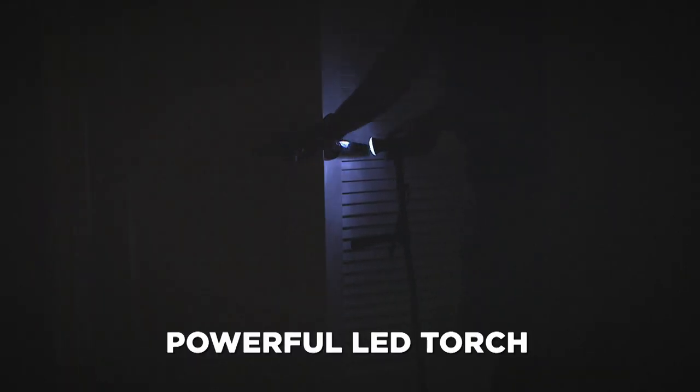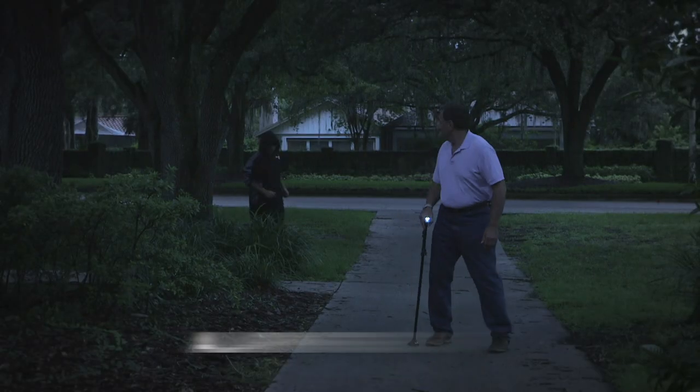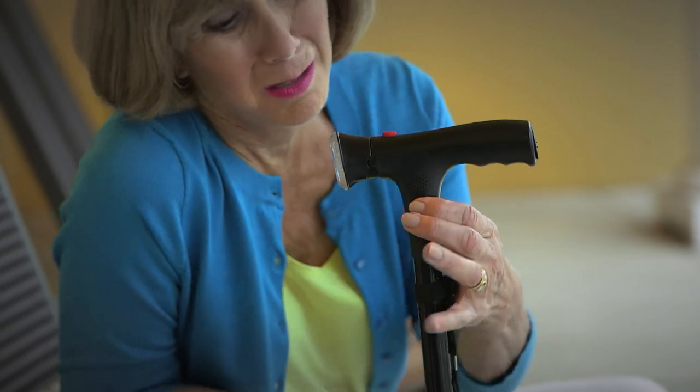The Clever Cane also has a powerful LED torch — just tilt down to illuminate your path for sure-footed confidence in low light conditions. It even has a safety alarm, so if you feel you might be in danger or just not feeling well, just push the button in emergencies.